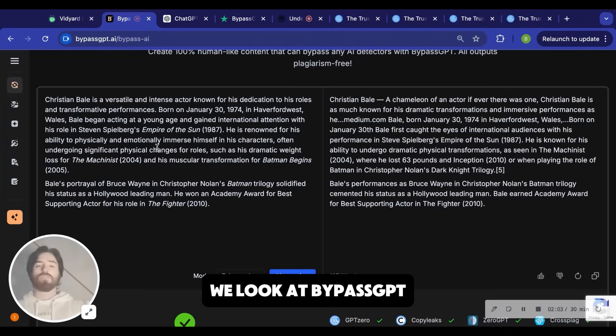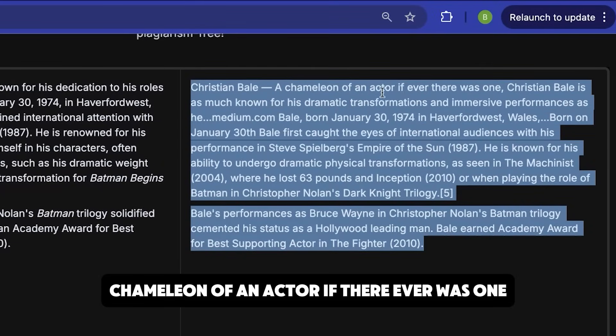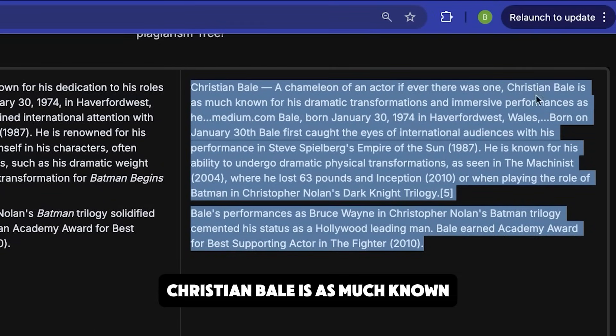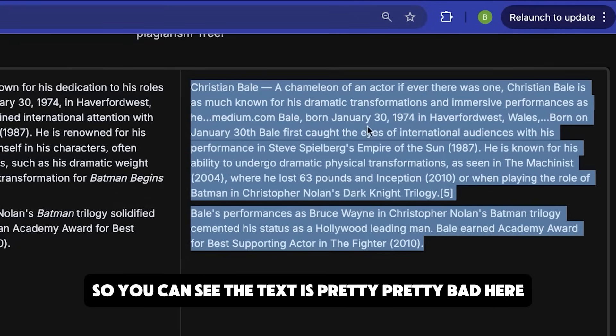If we look at BypassGPT, here's the output text: 'Christian Bale, chameleon of an actor. If there ever was one, Christian Bale is as much known for his dramatic transformations and immersive performances as he...' and then it shows medium.com — Bale. So you can see the text is pretty bad here.